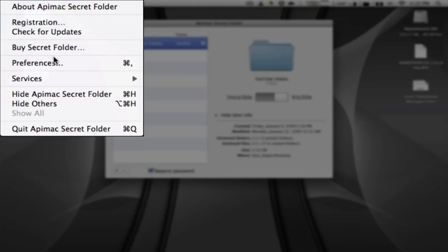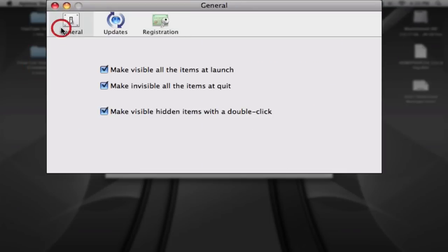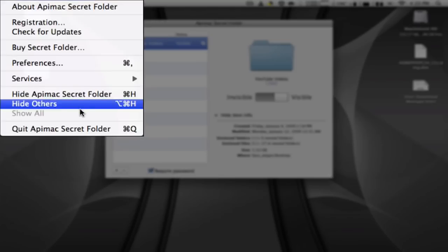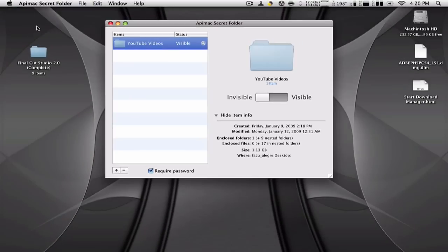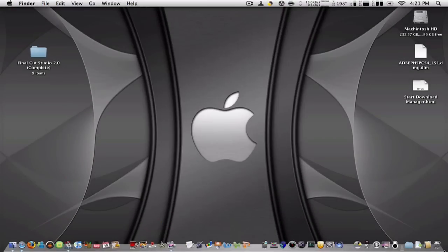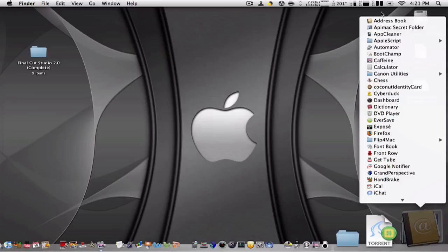In my preferences I have two options toggled: every time I quit the app they all go invisible, and every time I open it they all go invisible. So when I quit this application, the YouTube Videos folder is going to disappear.